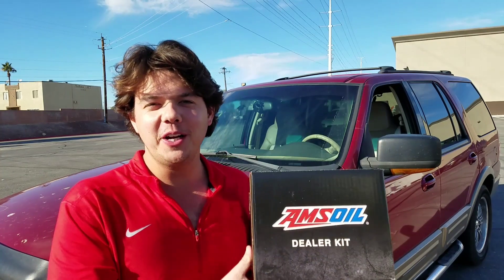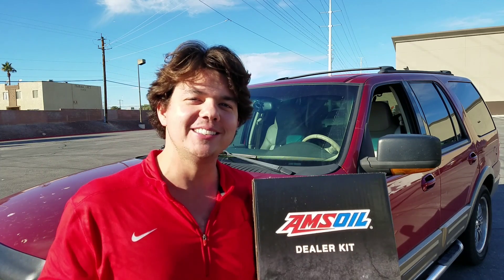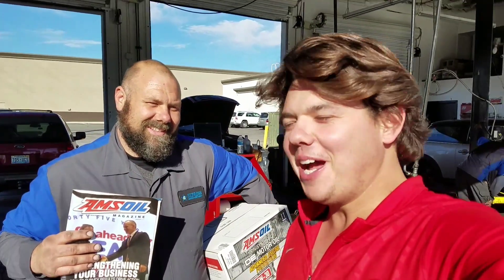So today we're here at Express Lube and Auto Repair. We're just hanging out and we got my new dealer, Jeff. We're down here at Express Lube and Auto Repair and we've got to give it to Jeff here — he's taking the next step. He's now an AMSOIL dealer and he also sells it here at his shop. It's just so cool to be a part of the development of AMSOIL.